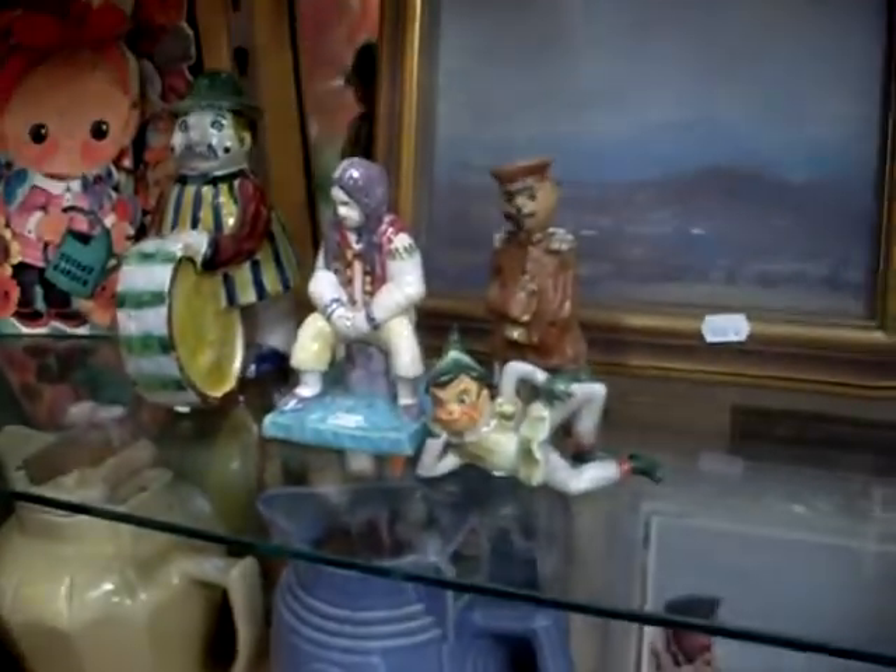Some electric jugs, some more cool kids books, and some little china figures. Little pixie in the front is fantastic.